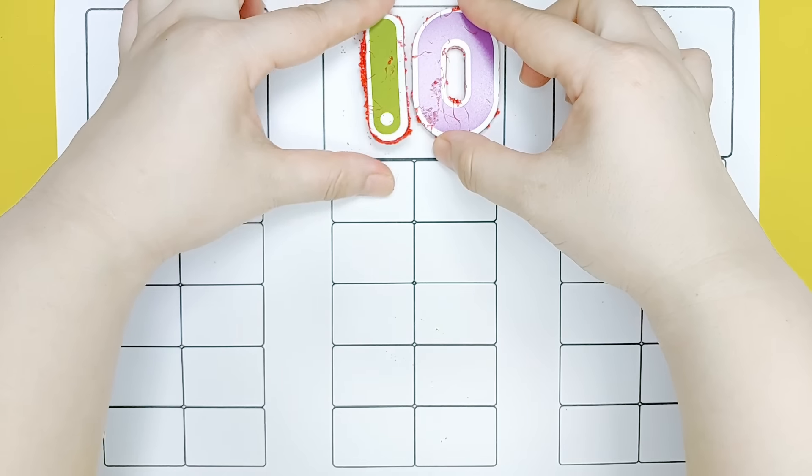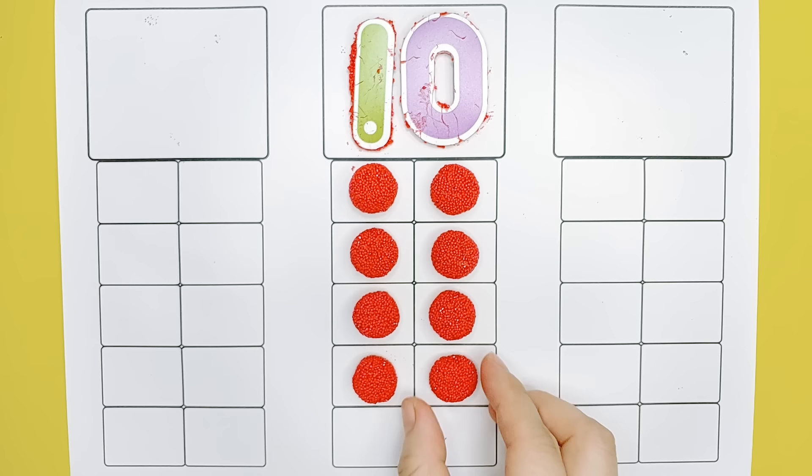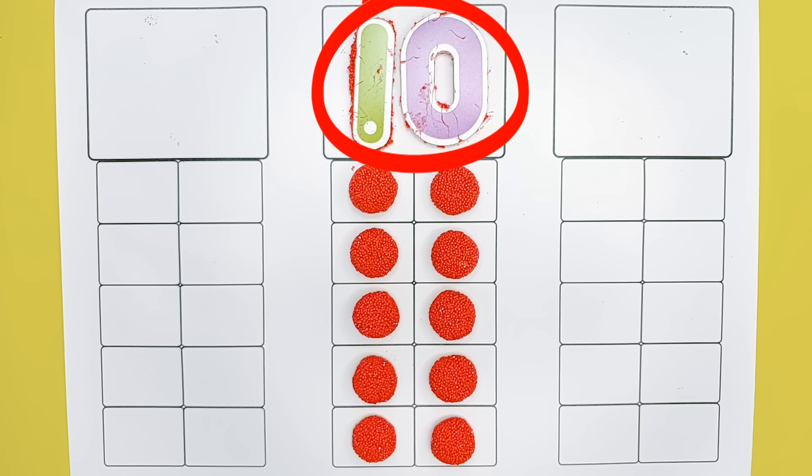One, two, three, four, five, six, seven, eight, nine, ten. Ten, one, two, three, four, five, six, seven, eight, nine, ten. One, two, three, four, five.